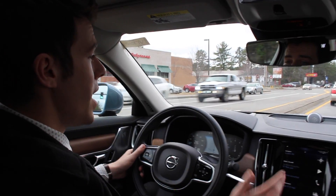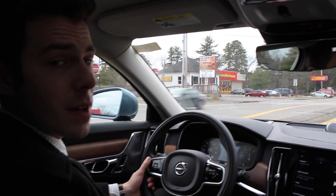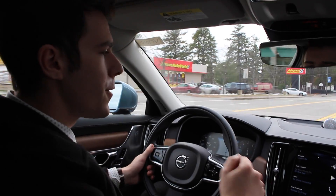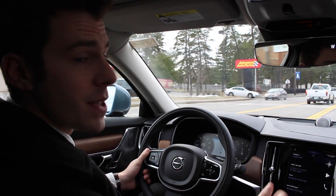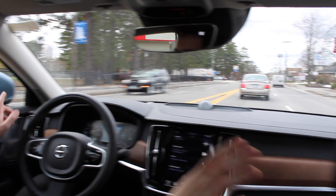Hi, I'm Austin from Lovering Volvo, and I'm driving the new 2017 Volvo S90. I wanted to take a chance to talk to you about the new blind spot information system from Volvo called Bliss. Bliss is a radar-based system that has sensors on the sides of your car that senses for vehicles that are going to be in your blind spot.